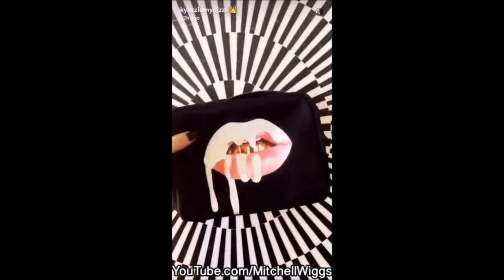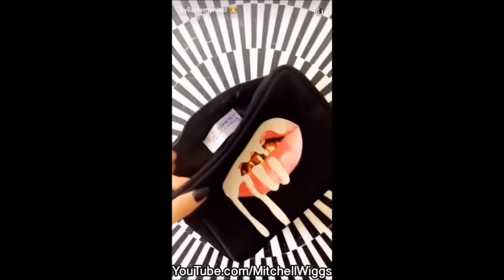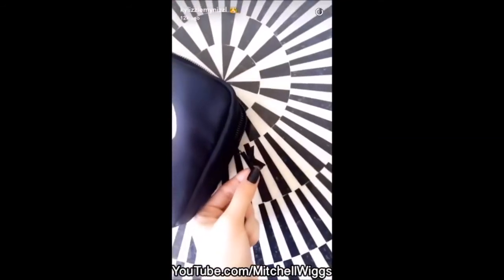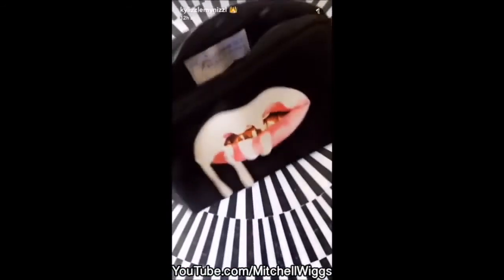People have been asking me: do you have to buy the whole collection? No, you can buy everything separately. You can buy just the bag, but if you buy the bag and some products, we will package everything in the bag and make it look super cute. I love this bag — such good quality.